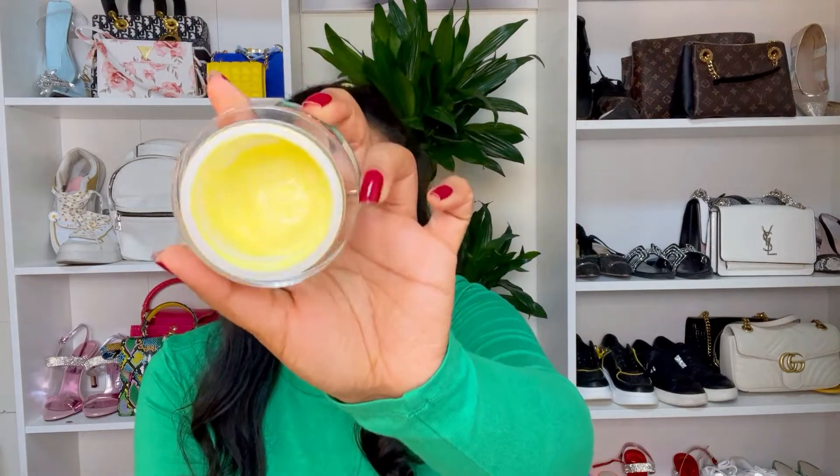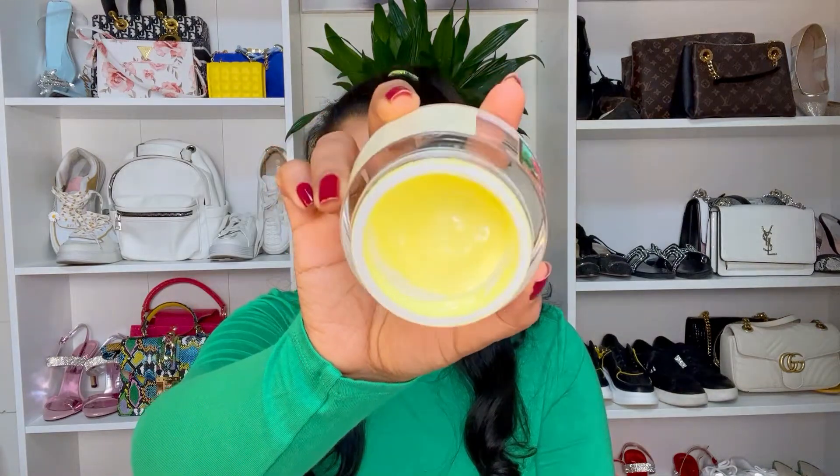I'm almost about to finish this tub. Will I repurchase it? Probably no, because I'm not sure if it actually gives me a natural facelift as it claims, but it definitely left my skin very soft and bouncy.